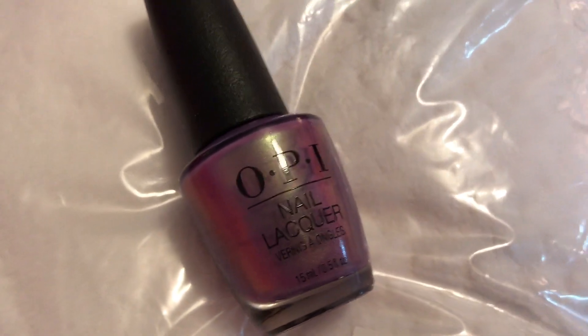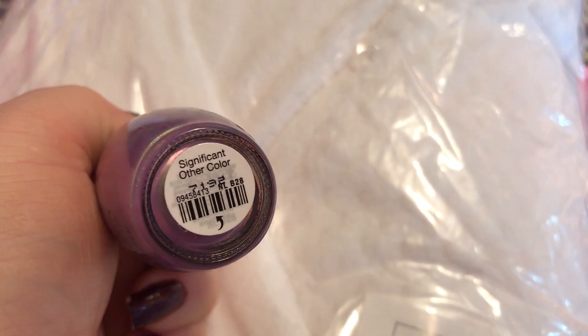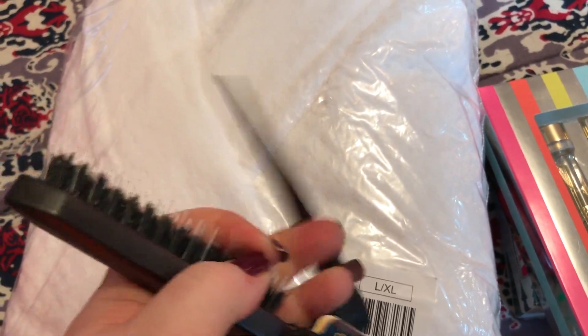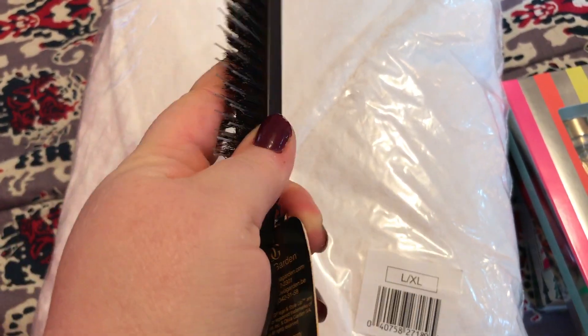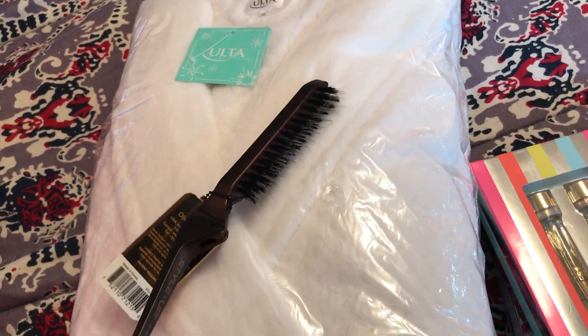There's this polish — it's got an iridescent tone to it. And this folding comb — it's a teasing brush.